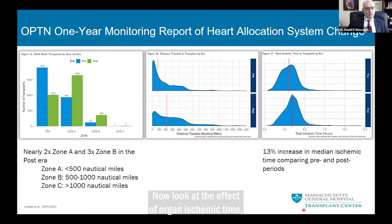Now look at the effect on organ ischemic time, displayed on the rightmost panel. Concerning — we observe a 13% increase in median ischemic times and fewer organs enjoying the less than three-hour ischemic time window, which, as we all know, these hearts tend to do very well.